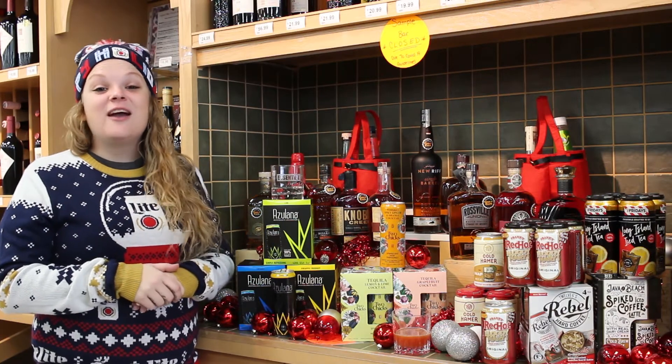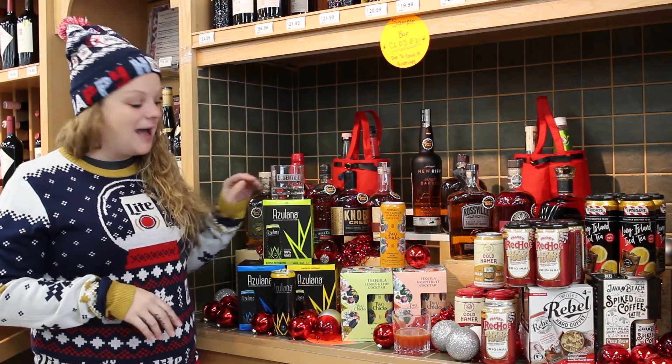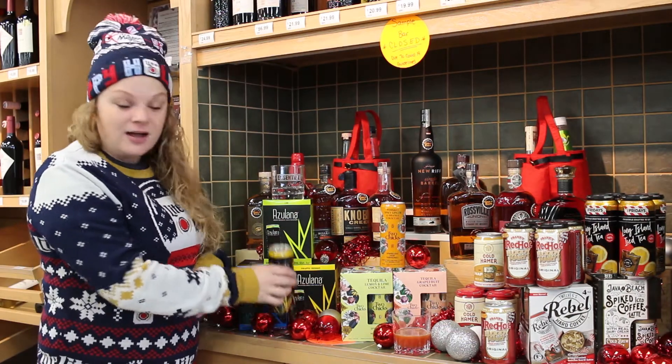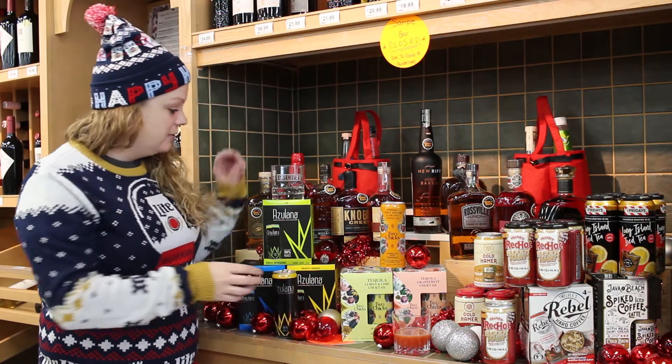Ready to drink — we are fully stocked. All of our locations have tons of options. One of my favorites is from Azulana. It's ready to drink, so all you have to do is chill it and crack the can. They've got three different flavor options as well as a variety pack, so definitely grab some.